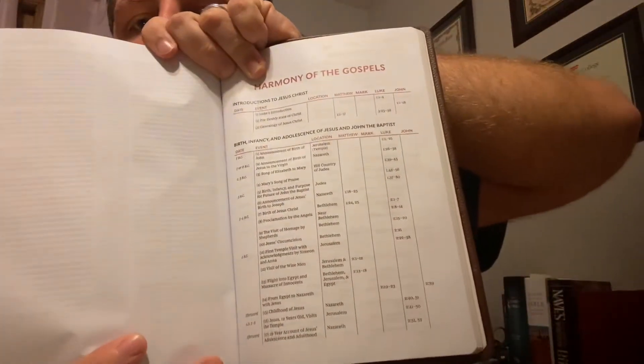Let's go to the very back and see what we have after Revelation. Right after Revelation, we get a Harmony of the Gospels. I always like the Harmony of the Gospels, and this is a very, very extensive one — rather than covering just major things, this goes on for several pages. I've usually seen it on just one, maybe two pages, but this one is one, two, three, four, five, six, seven, eight pages of Harmony of the Gospels. That's the most I've ever seen.